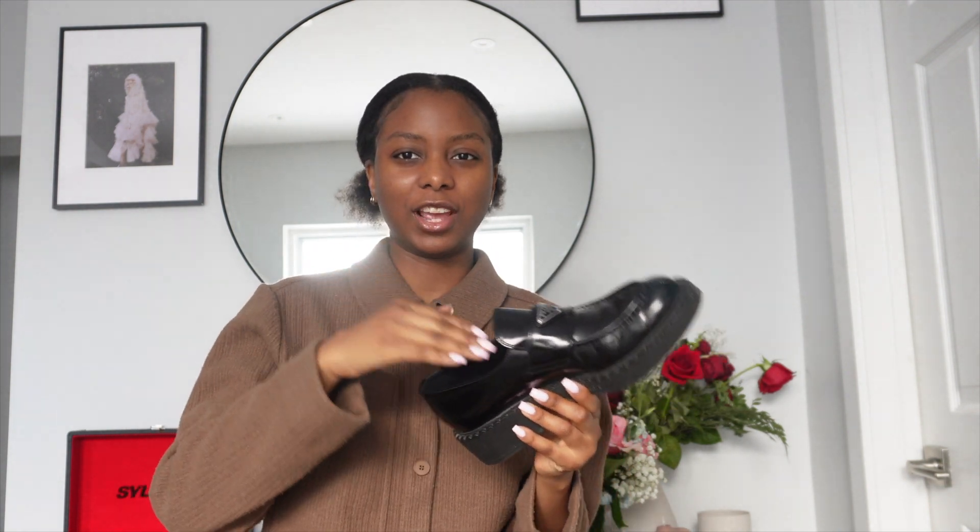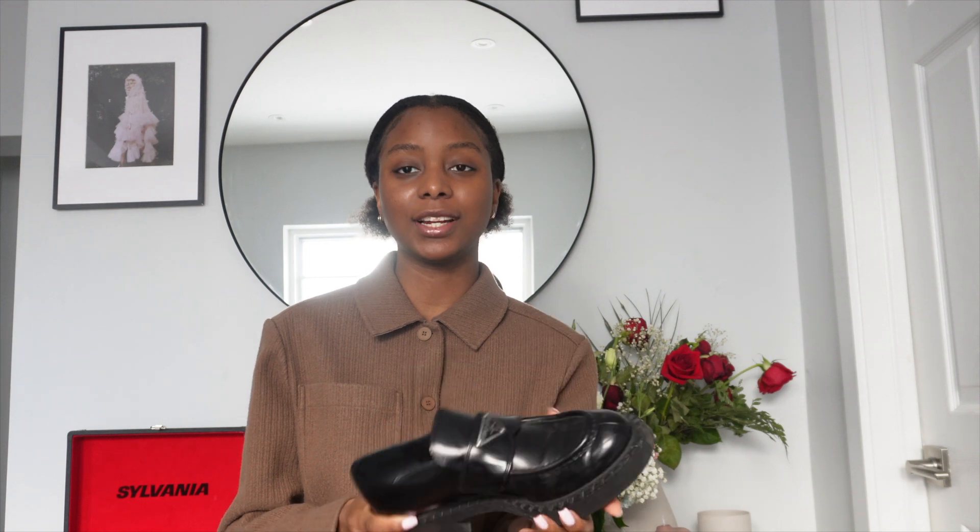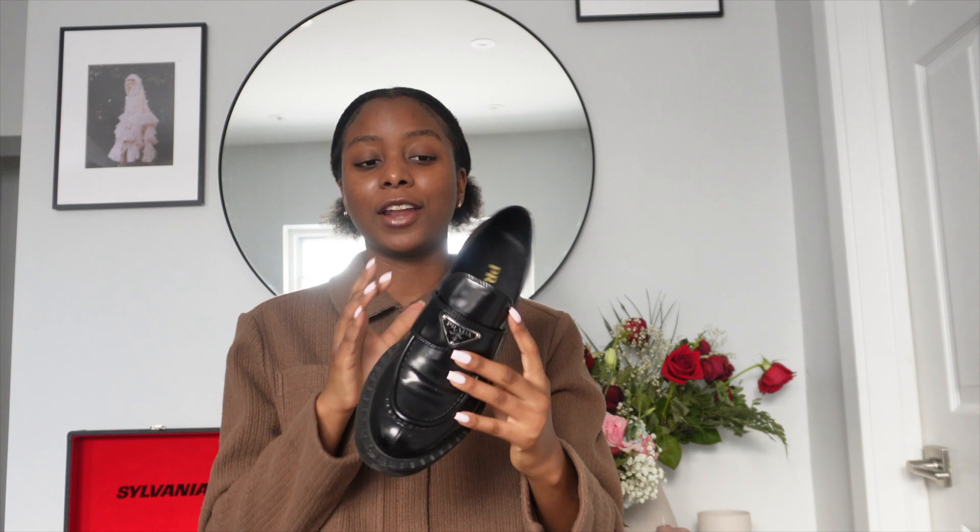These Pradas are actually my roommate Jay's — they have Prada written inside and a hard sole, not spongy at all. She mentioned getting a large blister on her ankle the first time she wore them, but by the third wear she could walk around a whole mall for eight hours comfortably. So definitely break them in around the house first. After that, she says they're super comfortable, and I love the chunkiness — you can dress these up or down, maybe even more casually than the Gucci.